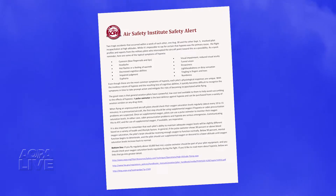Two mysterious aviation accidents in the last 10 days or so that appear to be perhaps related to hypoxia is a great time for us to remind pilots about the danger of hypoxia, which is exactly what the Air Safety Institute did last week with a special safety alert.